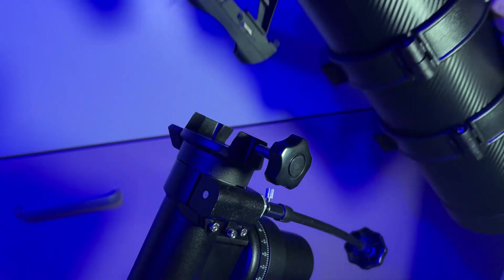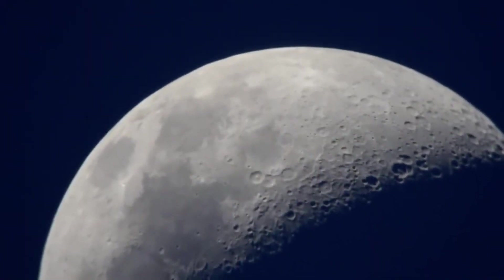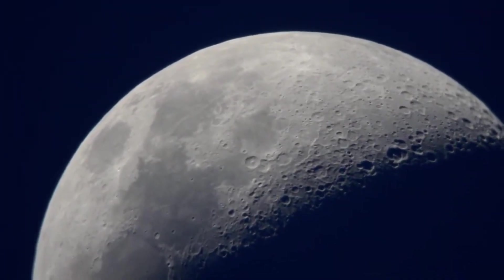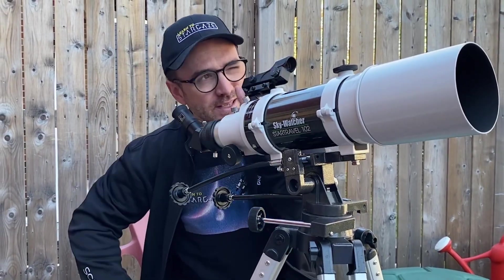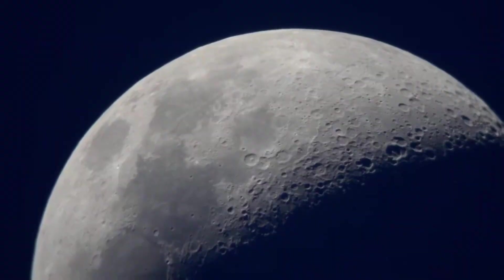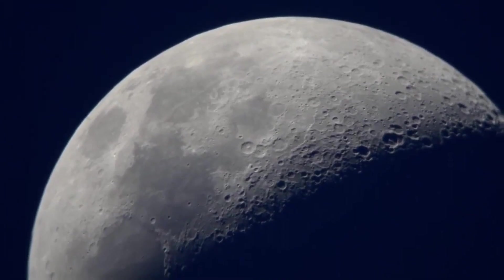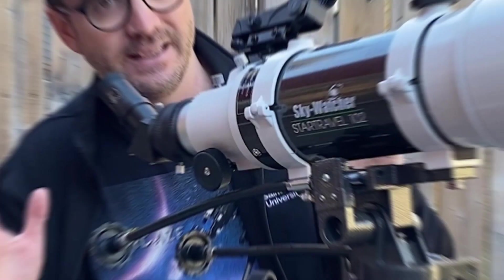In optical terms, it stands out for its parabolic mirror, an uncommon feature in telescopes of its price range. This type of mirror reduces the optical aberrations that spherical mirrors usually present, offering sharper images with better contrast. With a focal ratio of f/5, this model is designed to capture large, low-luminosity celestial objects such as nebulae or galaxies, providing wide and detailed views.